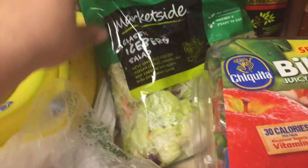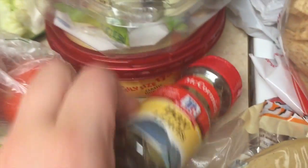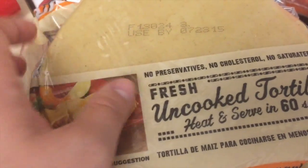Some tomatoes. Some iceberg salad. Some of these prepackaged apple slices. Big thing of hummus. Some Baileys. Some of these tortillas — this is the first time I've seen these anywhere local, so I'm so excited to try these.